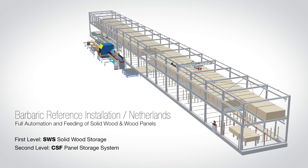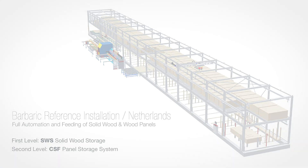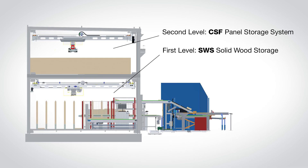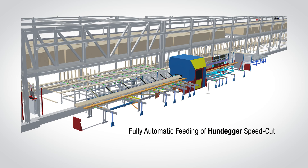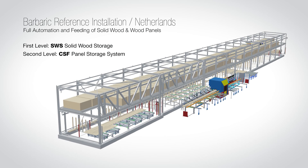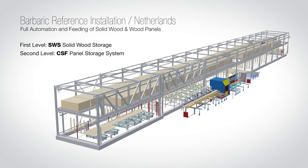Barberich presents a groundbreaking automation installation in the Netherlands. On two levels, it combines fully automated storage of solid wood beams and panel materials with the feeding of a Hundegger cutting system and the creation of customized order stacks, ensuring maximum efficiency, flexibility, and economic performance.